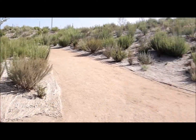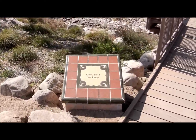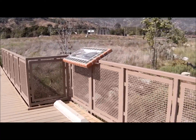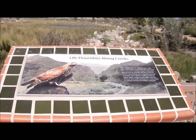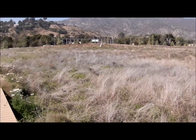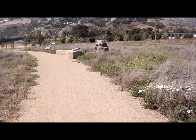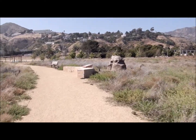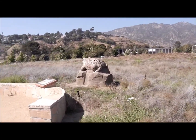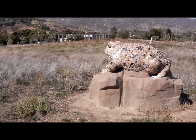Off that direction we have the coastal bluffs. We're going to go over this little bridge here. They have an animal depicting life in each of the six different habitats that are part of the park. Here we have the western toad. That's pretty cool.